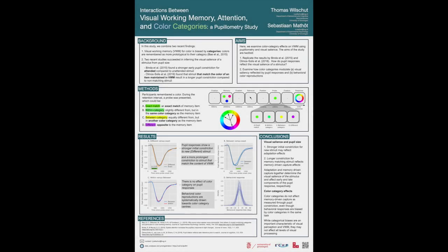Hello, welcome and thank you very much for stopping by my poster. My name is Thomas Wilschut and I'm from the University of Groningen. Today I will tell you something about our work on visual working memory, attention and color categories.